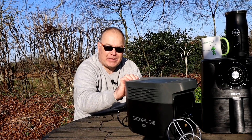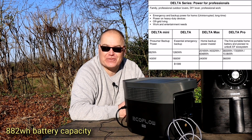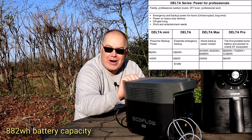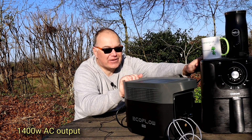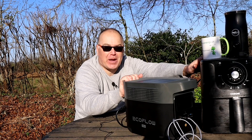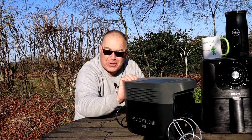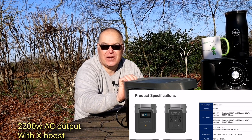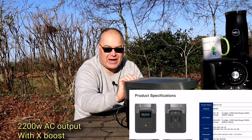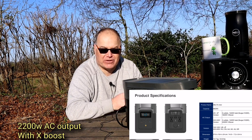This is the Delta Mini - it's quite small. It's 882 watt hours of capacity and it can output 1.4 kilowatts of power - enough to power an air fryer, a vacuum cleaner, power tools, and charge up all sorts of things. It's also got this X-Boost capability where it can power up to 2.1 kilowatts for things like radiators and heaters. I think a bigger air fryer works too, because this one's slightly over 1400 watts and it still works.